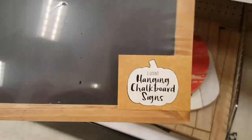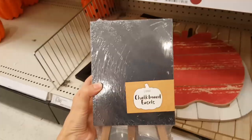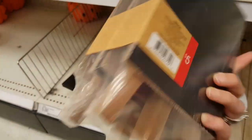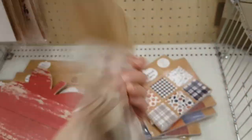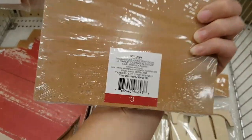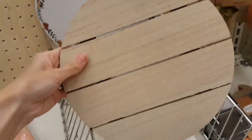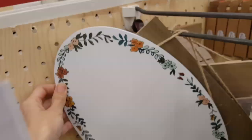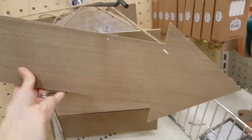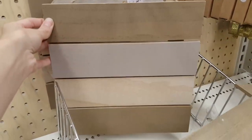I thought these chalkboard signs had some great DIY potential — they come in a four-pack for $5. You can also get a four-pack of chalkboard easels for $5; they would be really great for using at parties as well. And these are all of those unfinished signs I was telling you about — they had many different shapes and designs and they really have a lot of DIY potential.